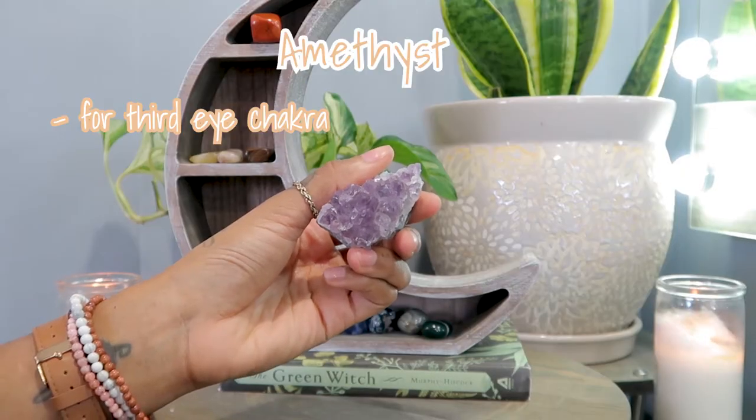Let's talk about amethyst, which is another one of my favorites. This raw one was actually sent to me in a free beauty box — you just write reviews. It was crazy because I wasn't even really into this world yet when they sent it to me, and now I absolutely love it.